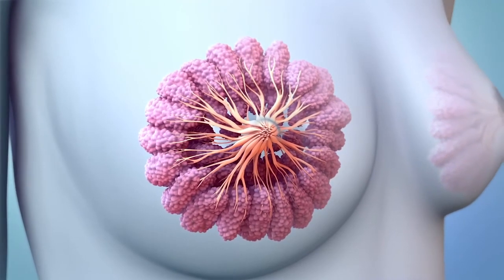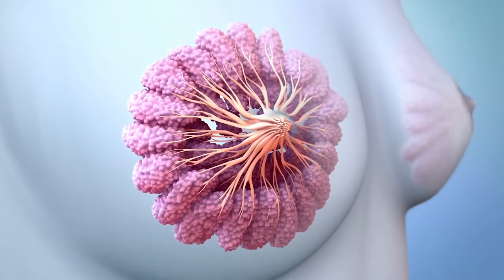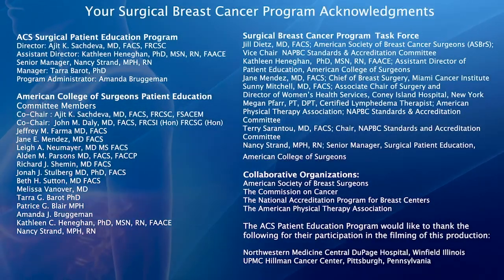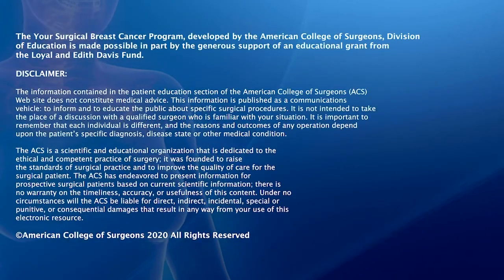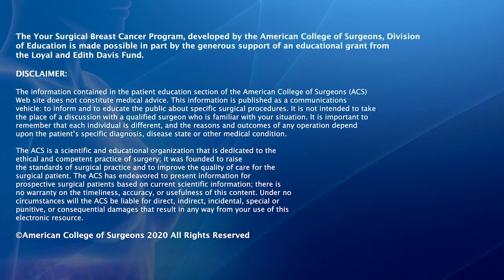If your breast cancer does not express estrogen, progesterone, or HER2 receptors, then we usually call that type of breast cancer a triple negative breast cancer.